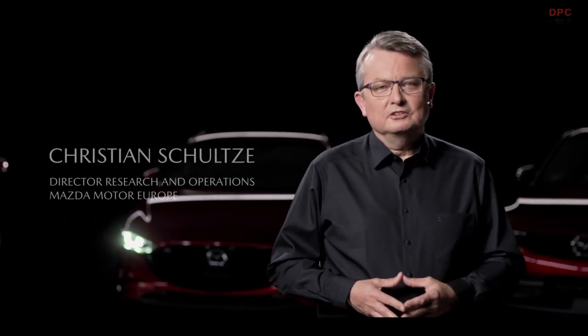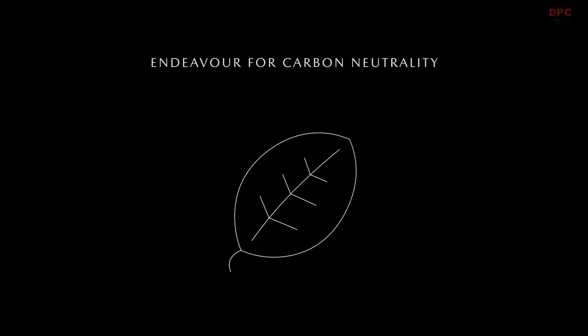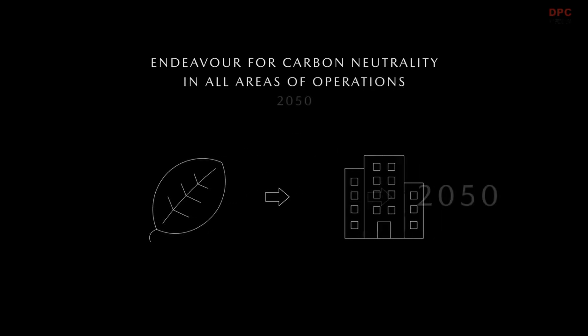At Mazda, we take environmental protection very seriously. Drastically reducing carbon emissions is a global challenge, and the automotive industry needs to play its part. That is why we follow a plan to become carbon neutral in all areas of operation by 2050.